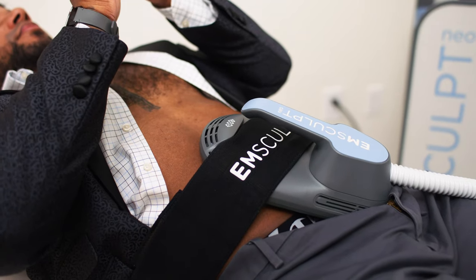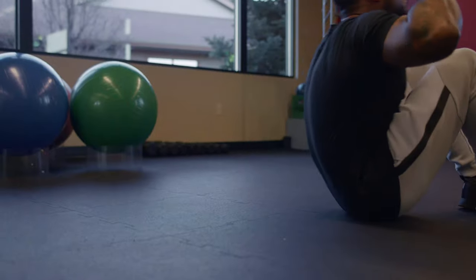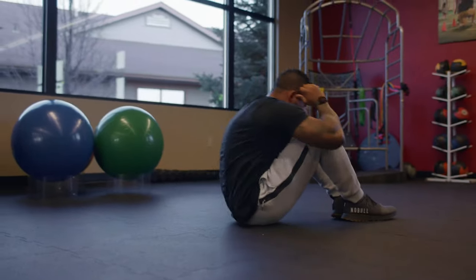You can treat your abs, you can treat your booty, you can treat your saddlebags, your arms and your calves. Four treatments a week apart is equal to 16 weeks of an intense workout routine at the gym.